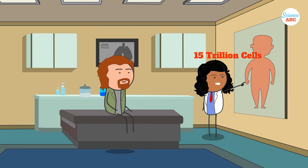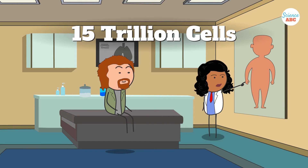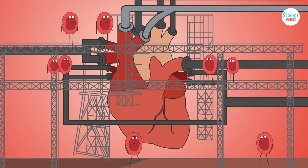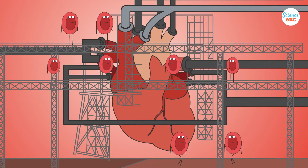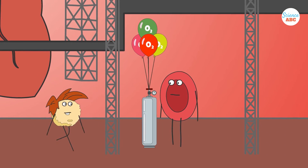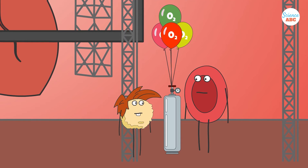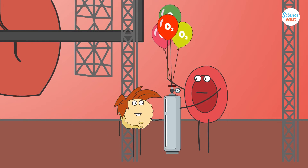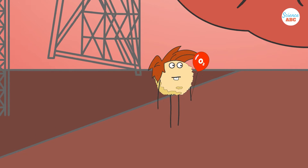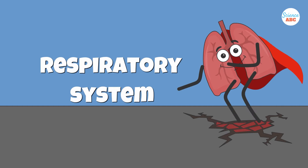Your body contains more than 15 trillion cells. For each of those cells to do their job and keep you alive and healthy, they need to take in oxygen, along with the nutrients they need to function. However, it would be very inconvenient and next to impossible for every cell to handle its own oxygen needs. Thus, multicellular life has come up with an ingenious way to take in large amounts of oxygen at once. Introducing the Respiratory System.